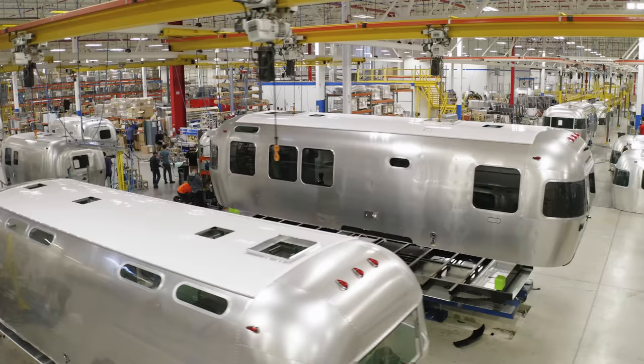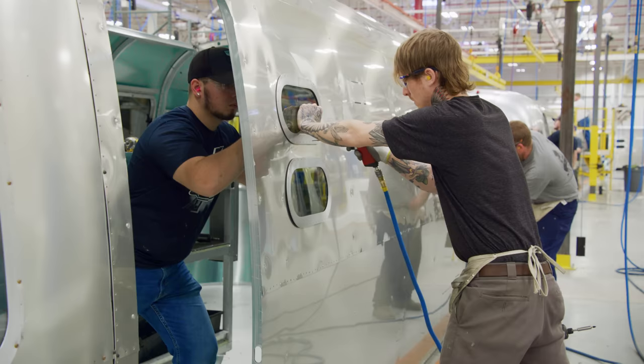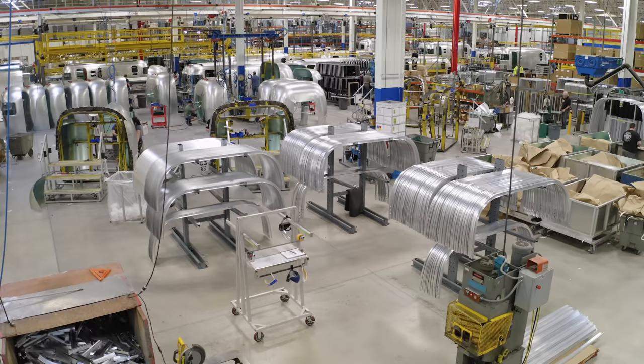Welcome to Airstream. My name is Justin Humphries. I'm VP of Sales here at Airstream and we've got a real treat for you today. We're going to show you how the iconic Airstream travel trailer is made. And it is a labor of love — a handcrafted product that's endured 90 plus years of being on America's roads.